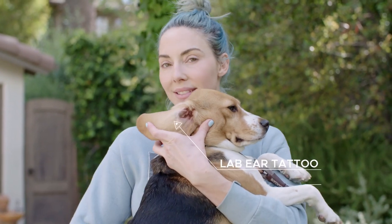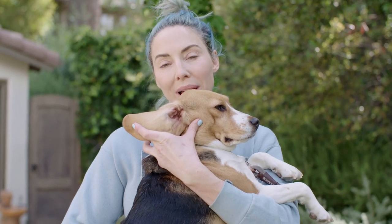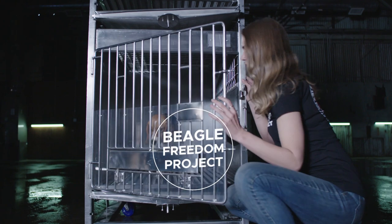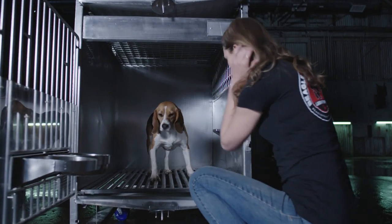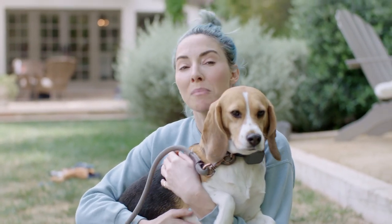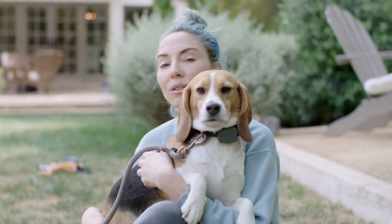This is Walter, and he's a former animal laboratory test subject who has been rescued by Beagle Freedom Project, who is committed to rescuing every animal that is being tested on in a lab. Every day, thousands of animals just like Walter are used to test cosmetics, detergents, and other household items.